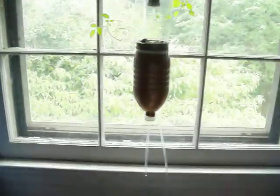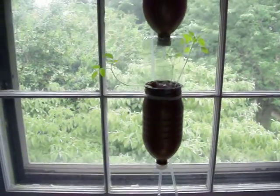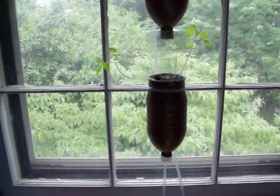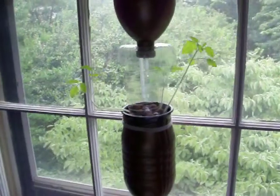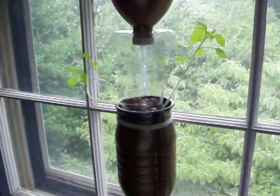Coming up here, we can look at our plants — that's the happy stuff. These are two, actually three, cherry tomato plants that have been doing really nice.